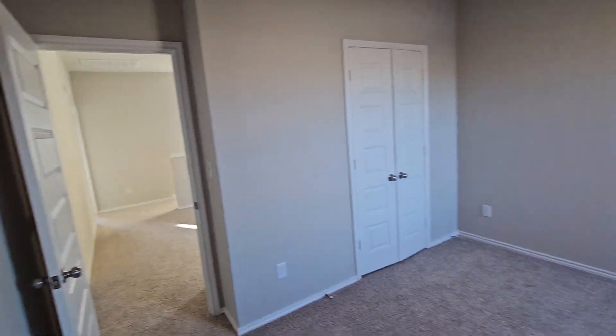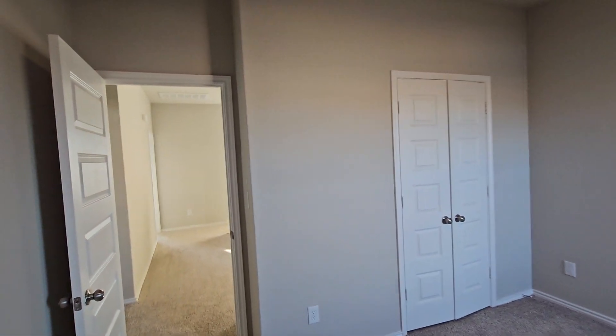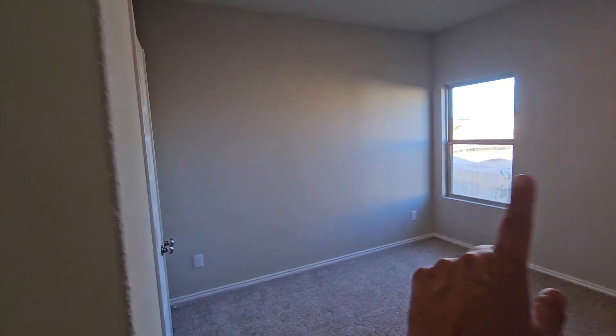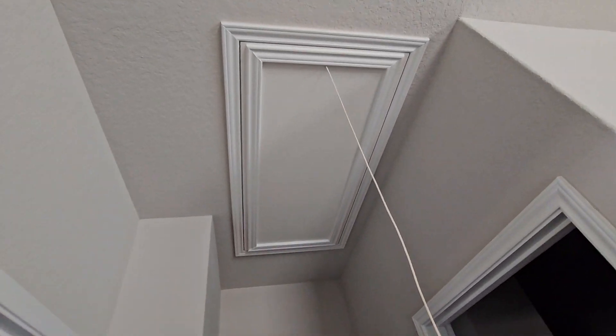Measuring it out — about 12 feet this way and 12 feet the other way — so it's almost a square. We've also got attic access here.